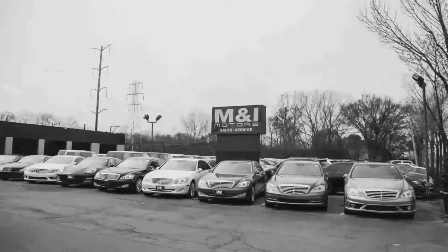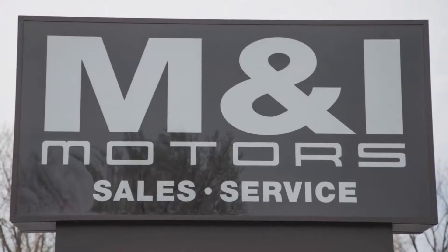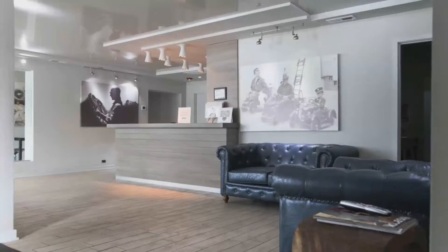You can buy with confidence and peace of mind at M&I Motors, located on Skokie Valley Road just north of Route 22 in Highland Park, Illinois. All of our vehicles are put through a rigorous 127-point safety inspection.